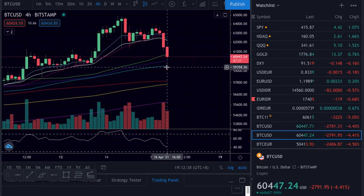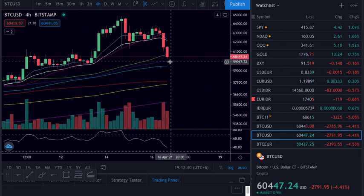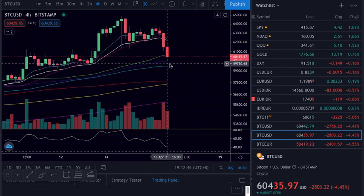Then you can put the stop below the bounce. You need a two-hour candle at least. You can use the obvious manage.